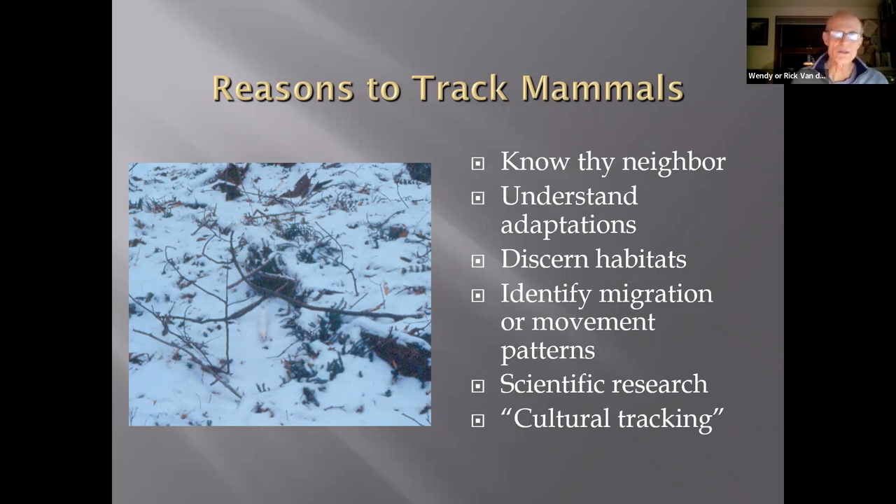Discerning habitats is another key to understanding where species live and how they move between habitats. The term 'wildlife corridor' has gotten a great deal of press. I used that term in 1977 when talking to people in Richmond, New Hampshire, about not logging a riparian area — asking, where are the otter going to go? It's a term now in vogue. Whether it's building bridges over the Banff Highway for elk or an underpass for spotted salamanders in Amherst, Massachusetts, there are all kinds of values now placed on wildlife corridors.